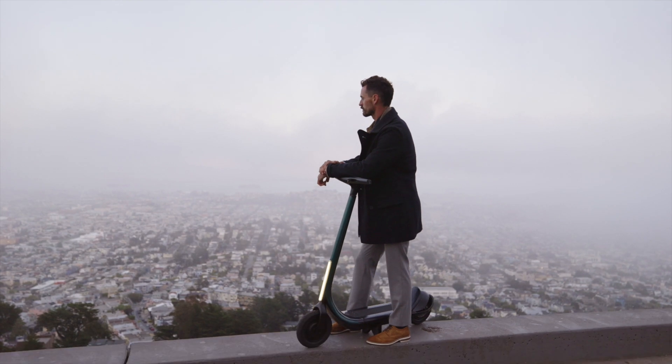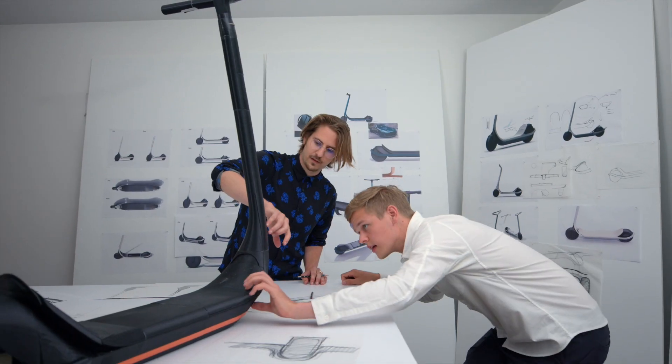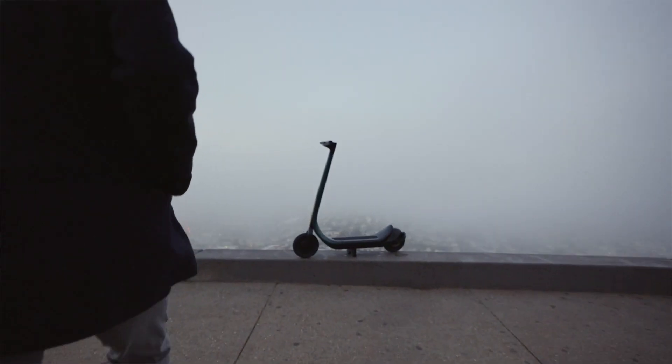The existing scooters on the market are all constructed around known and existing components. When we developed this scooter we were thinking about how to make every one of those components feel integrated — not simply streamlined, but feeling like custom bespoke design for this scooter.